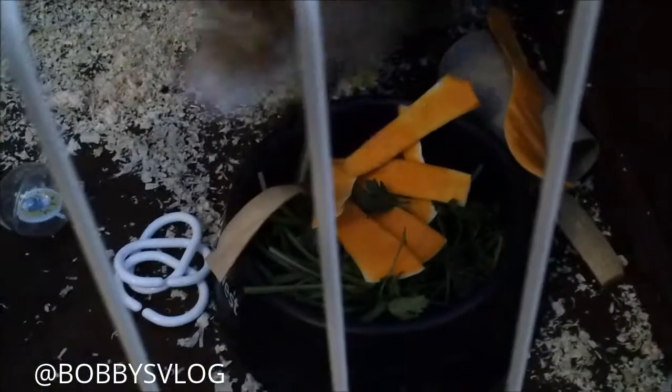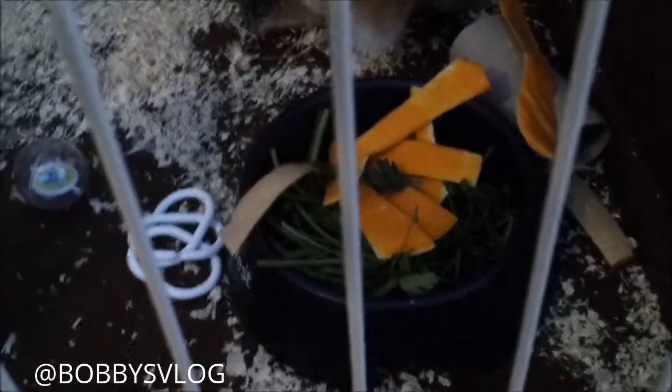Today I'm giving Dean a taste of butternut squash for the first time, and I put parsley in there as well for him. He had a little bite of the butternut squash, but I don't know if he really liked it or not.